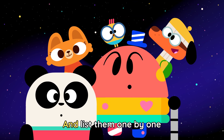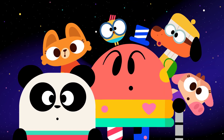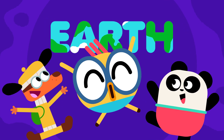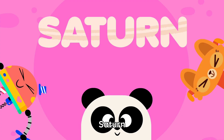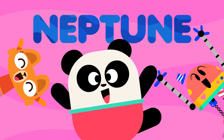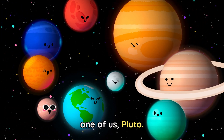Now let's go ahead and list them one by one in order from the sun. Mercury, Venus, Earth. Mars, Jupiter, Saturn. Uranus, Neptune. What about me? You will always be one of us, Pluto.